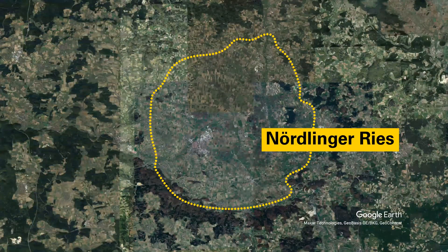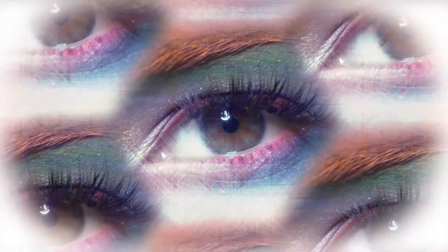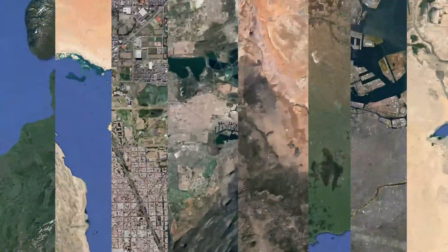There is a place in Germany filled with diamonds. It's not a bank vault, museum, or girl with kaleidoscope eyes — it's a crater. So why does it contain diamonds and why is no one mining them? This is Oddworld.